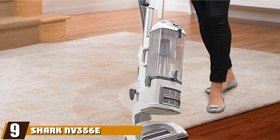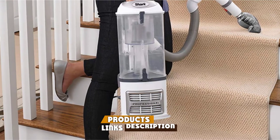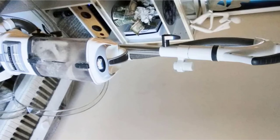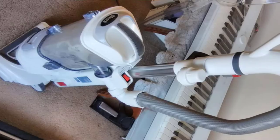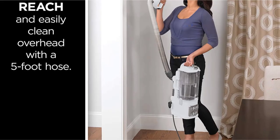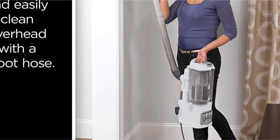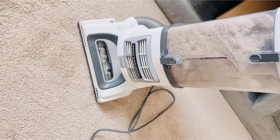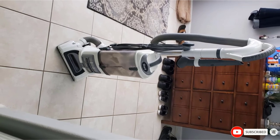Next at number 9, we have the Shark NV356 ES2 Navigator Lift-Away Professional Upright Vacuum. Shark is a well-known brand for practical home appliances, and their products last longer than competitors. The Shark NV356 ES2 is considered among the best cordless stick vacuums for pet hair. It gives you access to all the places you want to clean, letting you easily remove dirt, filth, and harmful bacteria — ideal for pet owners concerned about allergens and keeping carpets clean.